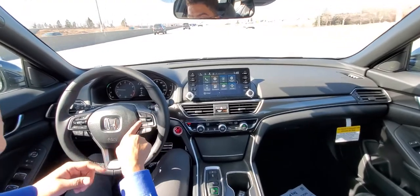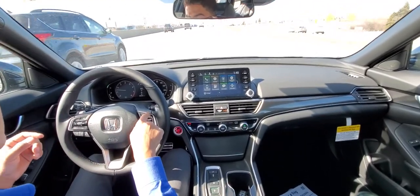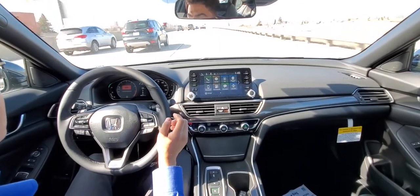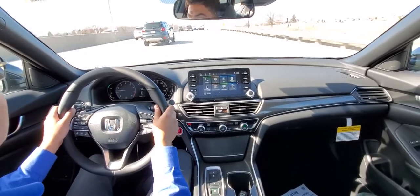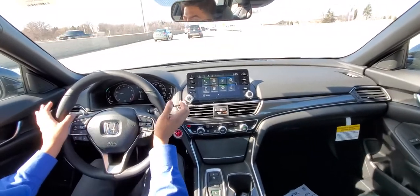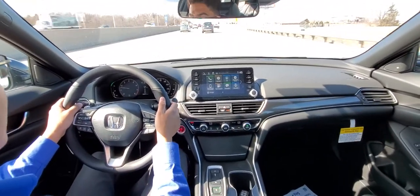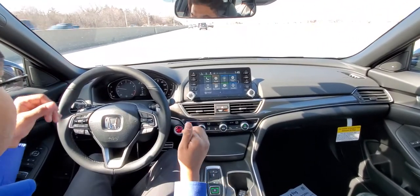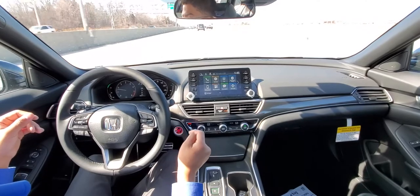If I want to speed up, I press this button right here to bring my cruise speed up to 65. I don't have any feet on the pedals. This will guide me behind the vehicle ahead of me, keep me in my lane, and keep me the right distance behind the person in front of me.